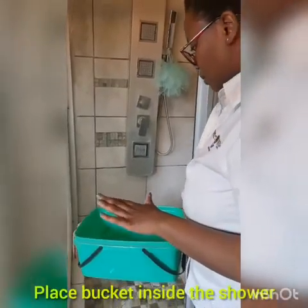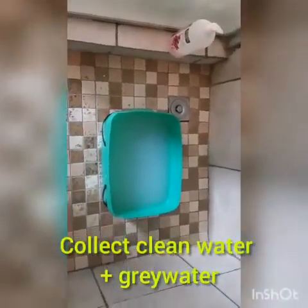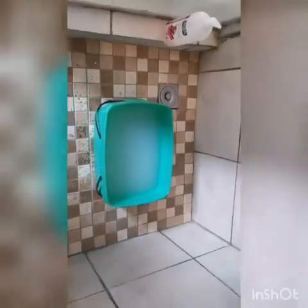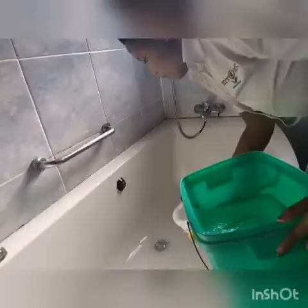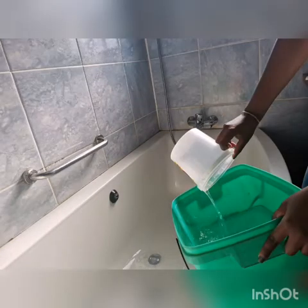Place your bucket inside the shower directly under the shower head to collect both clean water and grey water. After taking a bath, one can scoop grey water out of the bathtub into a bucket. You can also collect grey water from your basin.